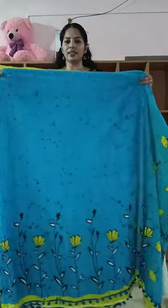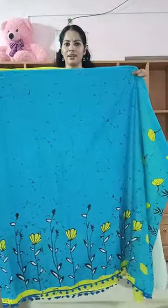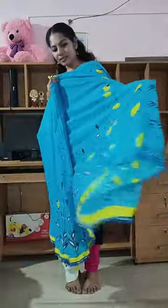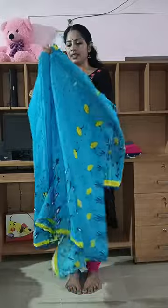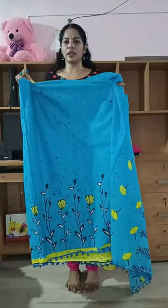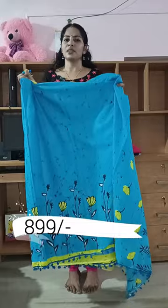Here you can see the sarees. The price is ₹899, free shipping. The same color is super blue. This is a small print. The white blouse is a printed blouse. The sarees are 6.5 meters — 6.5 meter saree and 1 meter blouse.